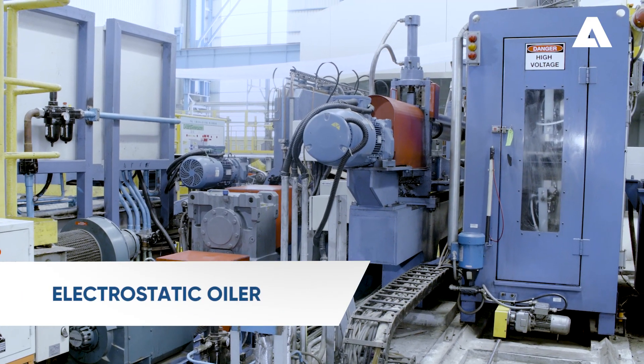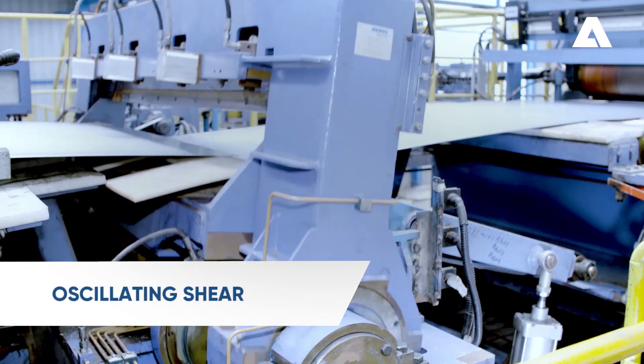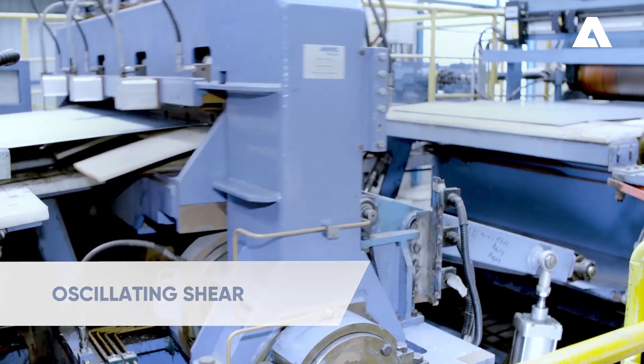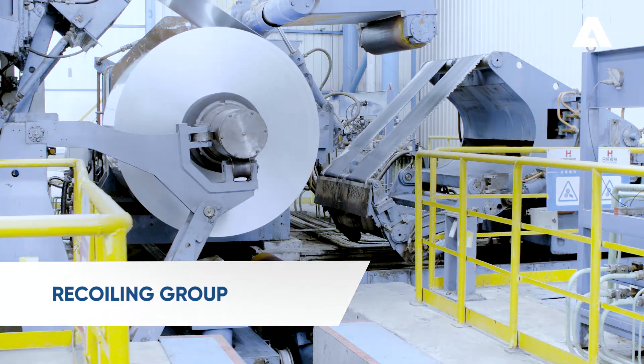The final product can be oiled to provide corrosion protection. The oscillating shear divides the strip and sample sheets are cut. The final product is rewound into coils.